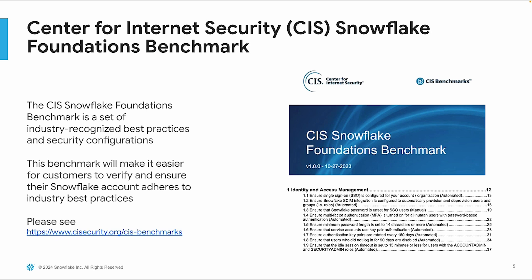In addition to the Snowflake shared responsibility model, we're excited to announce our collaboration with CIS to create a benchmark that captures Snowflake's security capabilities and best practices for our customers. The CIS Snowflake Foundation's benchmark is a set of industry-recognized best practices and security configurations that help organizations strengthen their Snowflake deployments and verify that their Snowflake account adheres to industry best practices.